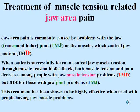Treatment of muscle tension-related jaw area pain. Jaw area pain is commonly caused by problems with the jaw joint — that's TMJ — or the muscles which control jaw motion — that's TMD. When patients successfully learn to control jaw muscle tension through muscle tension biofeedback, both muscle tension and pain decrease among people with jaw muscle tension problems, but not for those with jaw joint problems. This treatment has been shown to be highly effective when used with people having jaw muscle problems.